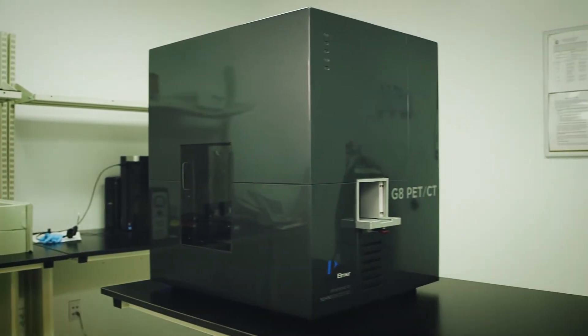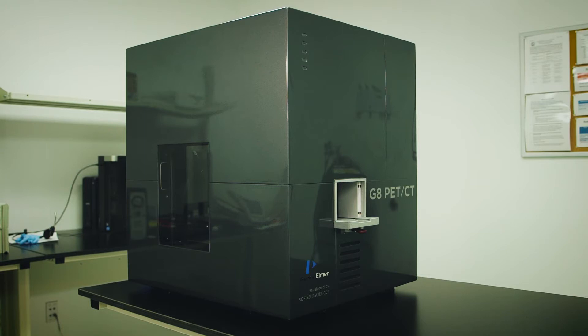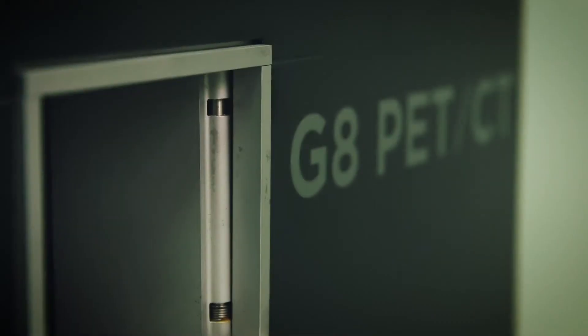Now let's take a closer look at the G8 PET-CT system from Perkin Elmer. The G8 is not your typical PET imaging system. The first thing you'll notice is it's a benchtop system. This allows you to adopt PET imaging without the expensive infrastructure changes associated with conventional floor systems.